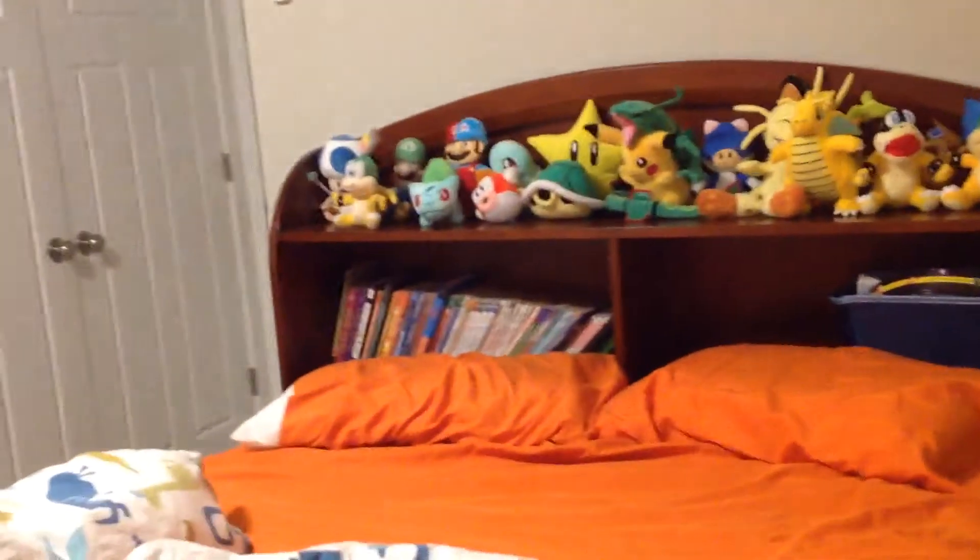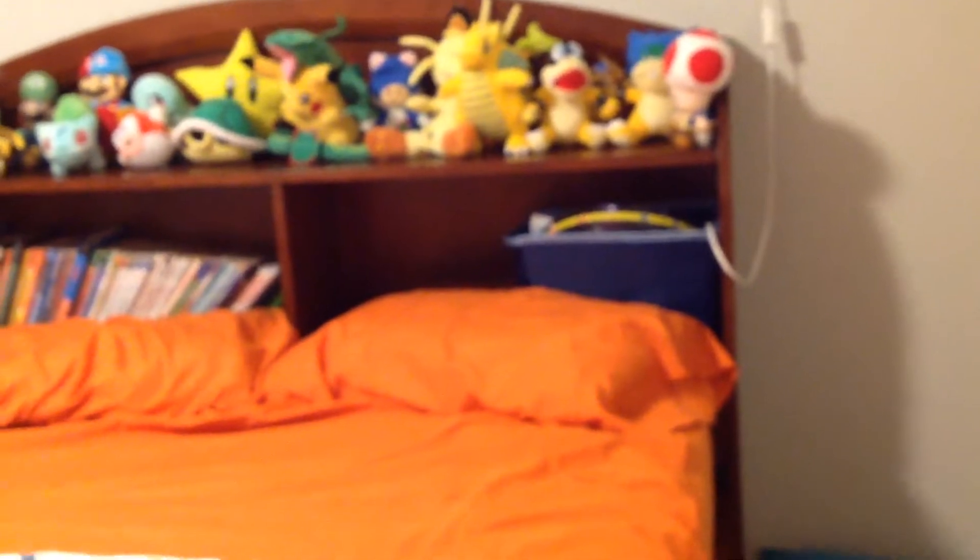The sheets — the bed isn't made. But on top of here you can see my Nintendo plush collection, which I will be showing off on the one-year anniversary.